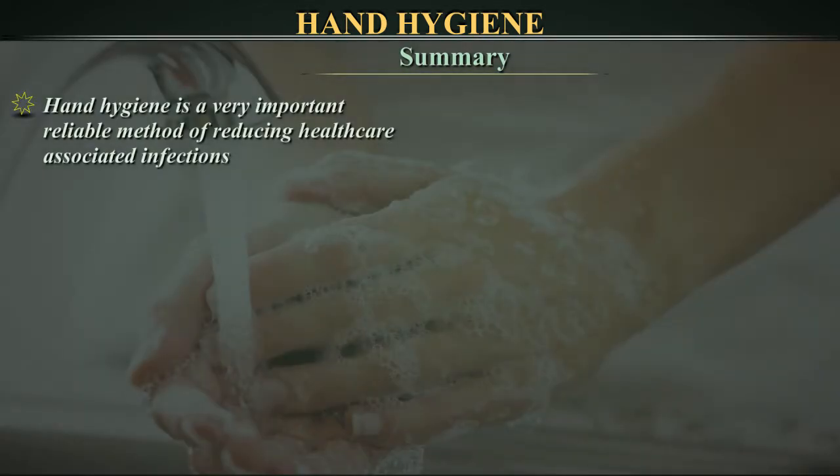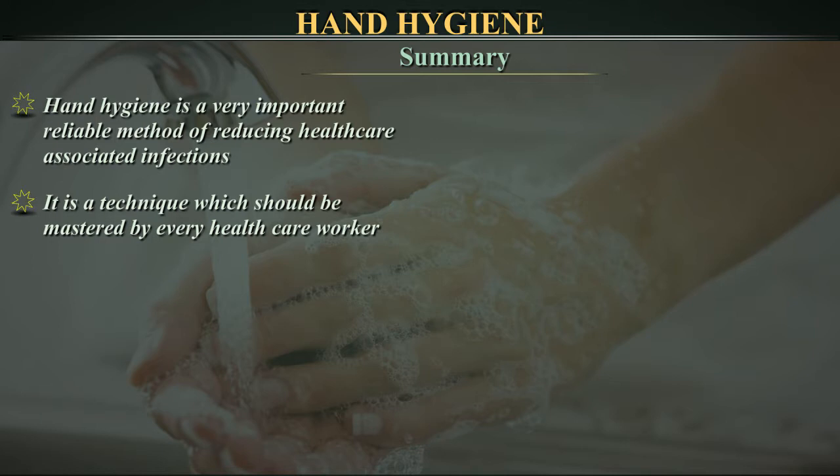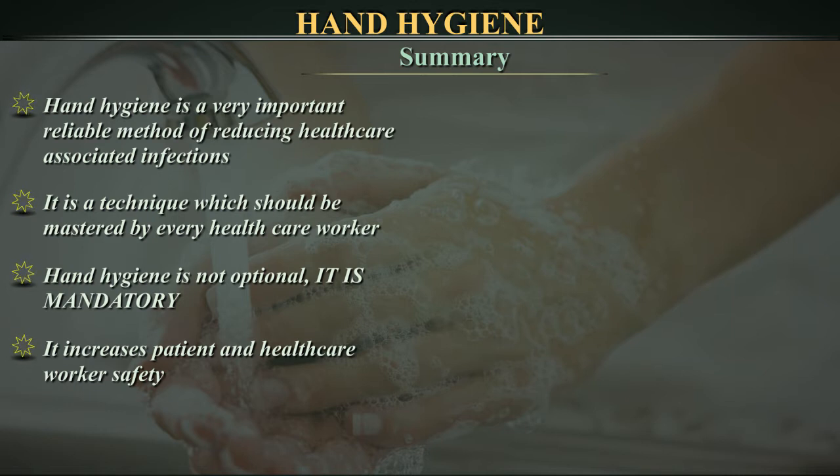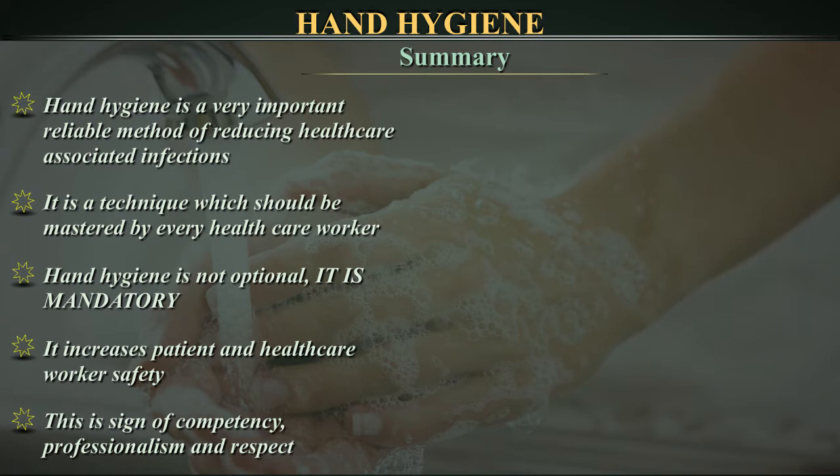Summary. Hand hygiene is a very important, reliable method for reducing healthcare-associated infections. It is a technique which should be mastered by every healthcare worker. Hand hygiene is not optional — it is mandatory. It increases patient and healthcare workers' safety. This is a sign of competency, professionalism, and respect.